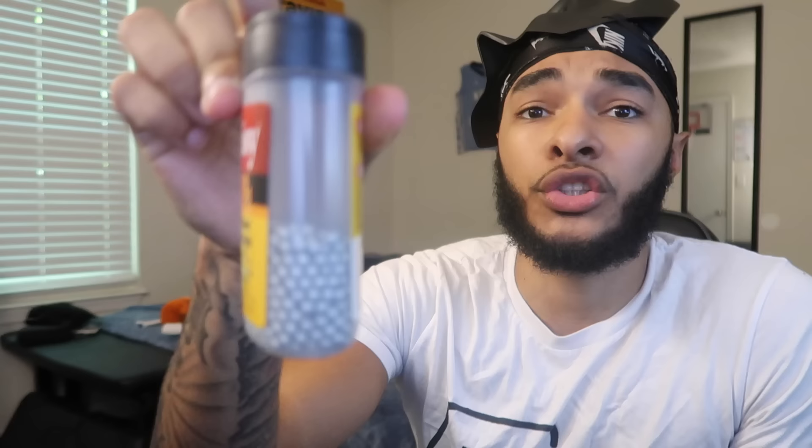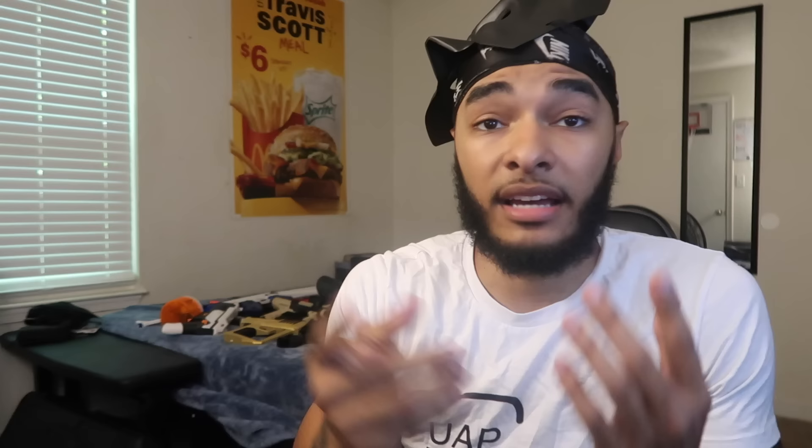Next up we got the Glock 19 — this is your standard Glock 19, my first BB gun. Gen 3, got the finger grooves, takes a stick mag and six-millimeter BBs. When I say BBs I mean airsoft pellets — little plastic beads. I do not mean BBs like metal projectiles. Airsoft is plastic; BBs are metal beads. I do not own any BB guns anymore — I got rid of all my BBs and only have airsoft because I'm not getting shot with metal BBs ever again.